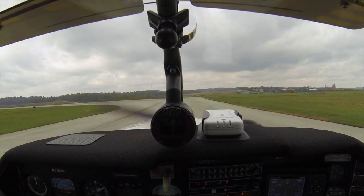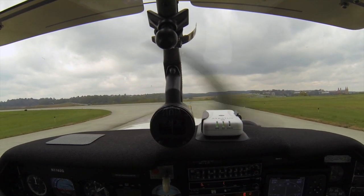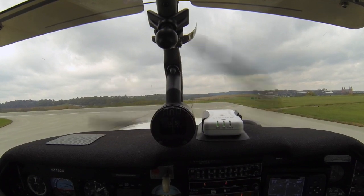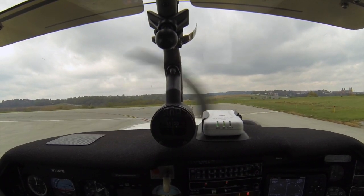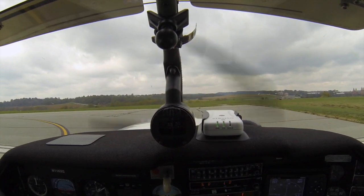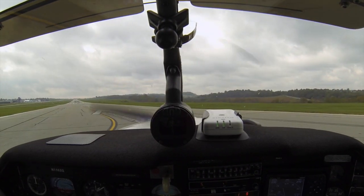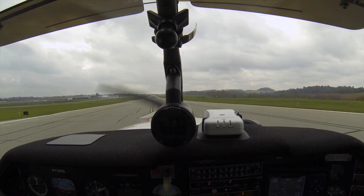One more check: flaps are down, takeoff position, trims are set. Boost pump is coming on. Strobe lights are on. Clear on the right. Mixture set, rates drop to four when it comes to power.